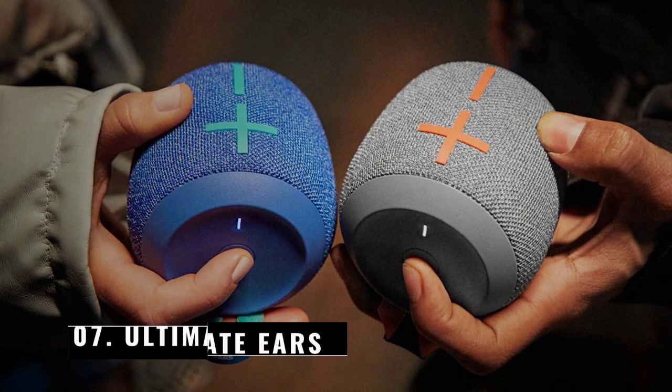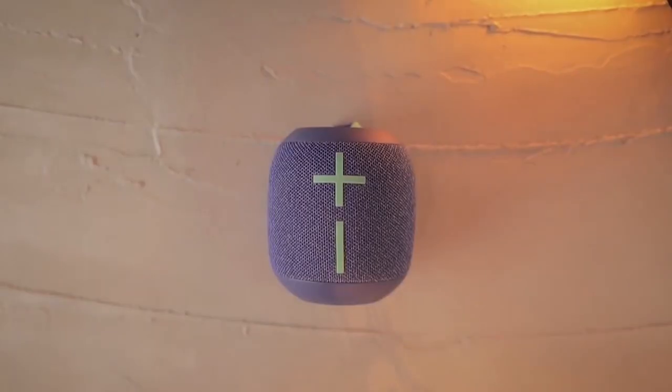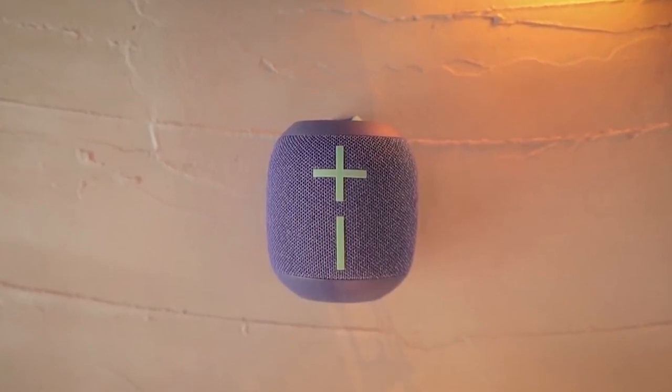Number 7: Ultimate Ears. Wonderful music is always a good companion. To receive immersive stereo sound, bring this speaker from Ultimate Ears along on your next journey. The playtime won't let you down — it's an outdoor device that operates within a 130-foot range and is tough and waterproof.